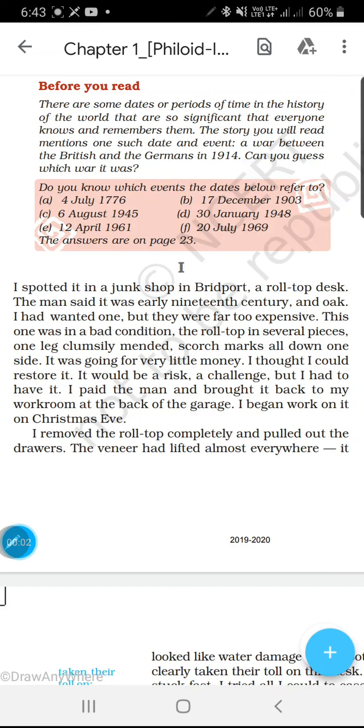Good afternoon all my beloved students of Class 8. Today we are going to start with the first chapter, that is 'The Best Christmas Present in the World' by Michael Morpurgo. Before you start reading, please subscribe the channel because every day I will be putting one video for you. So you have to see the video and follow the instructions. Today we will do the first part.